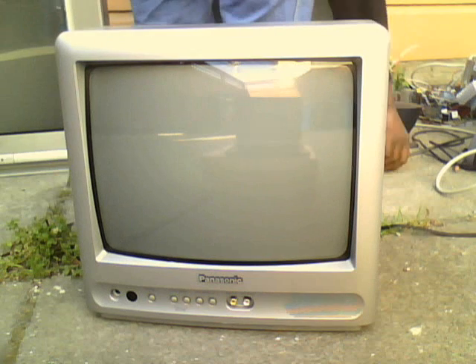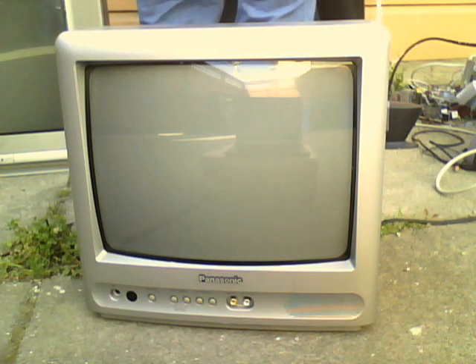So enough rambling, let's plug this thing in. No magic smoke — unlike the Dell. So far, so good. The flyback transformer working in a great way. And it works! This TV works, and some dumbass threw it away.